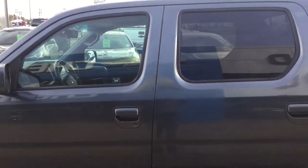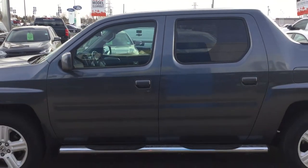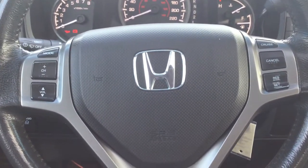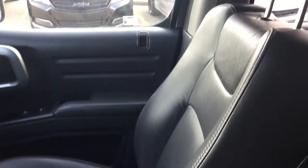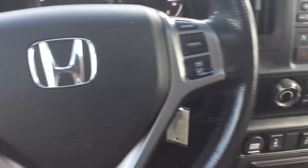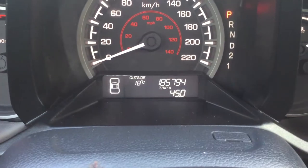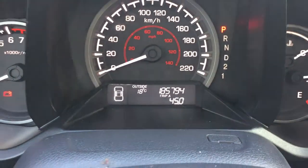Now that we've seen a little bit of the outside of this Ridgeline, let's check out a few features in the front. We're sitting in the front seat on the very comfortable leather seats. Your driver's seat is power operated as well, and taking a closer look at the kilometers you have 185,794 kilometers.